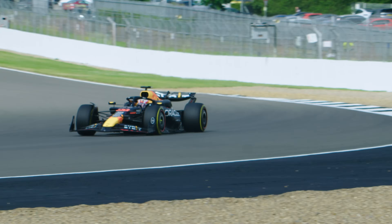Formula One engines are extreme. The amount of performance we can extract, the efficiency we have — it far eclipses anything that you would find in the road market.